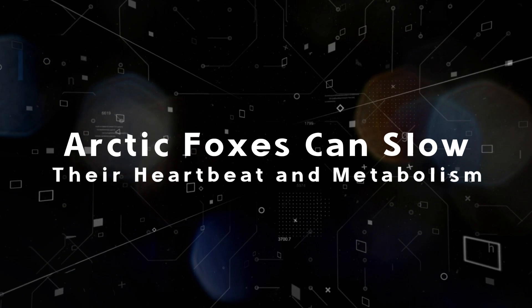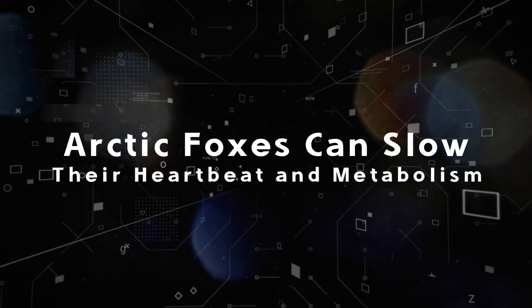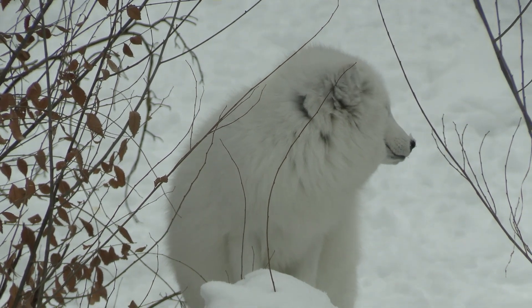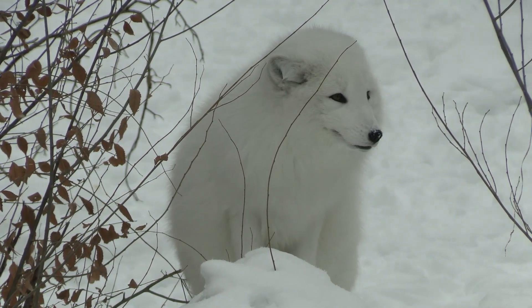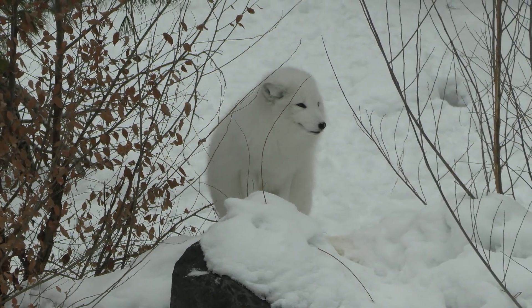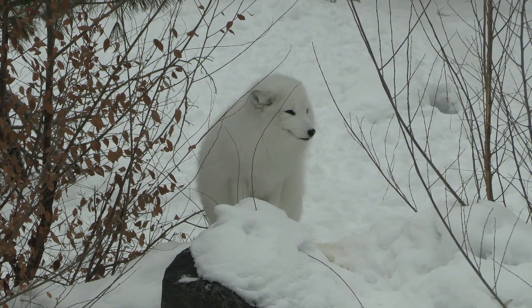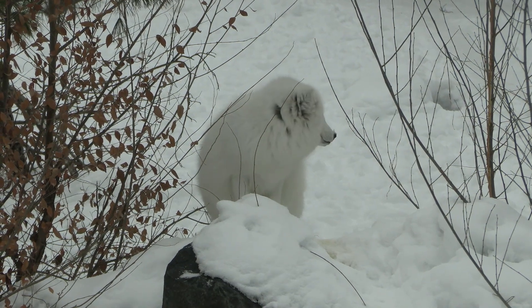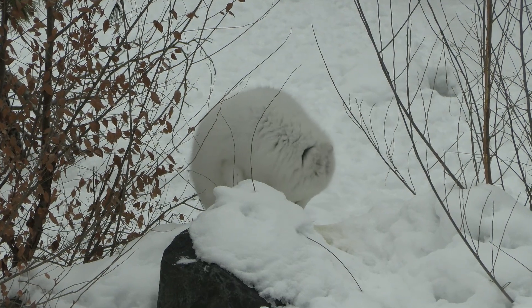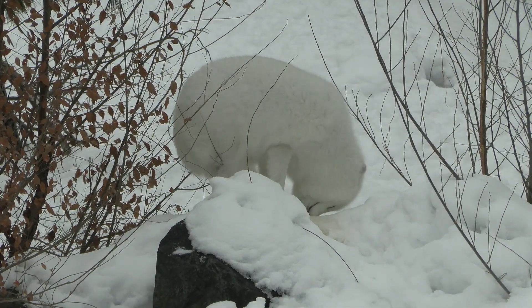Fact three: Arctic foxes can slow their heartbeat and metabolism. If they cannot find enough food, arctic foxes dig down and wait in a den beneath the snow. They do not hibernate like many other mammals. Their basal metabolic rate can change by as much as 36%, slowing down in the winter to conserve energy and then speeding up in summer when it's time for breeding and rebuilding their fat reserves.